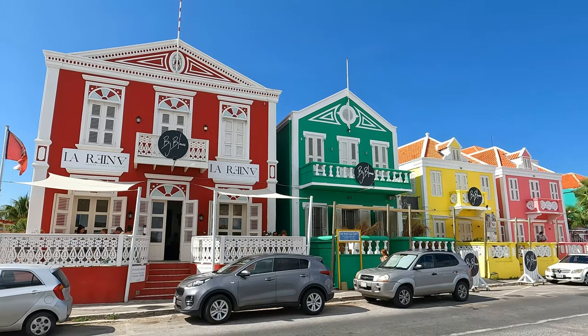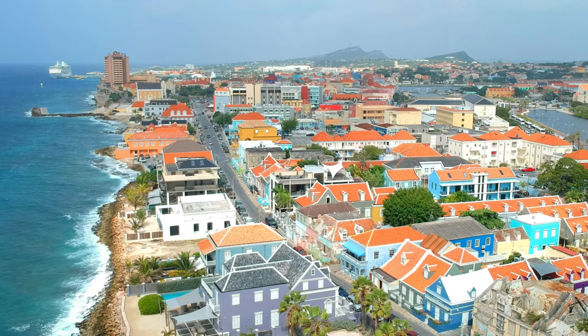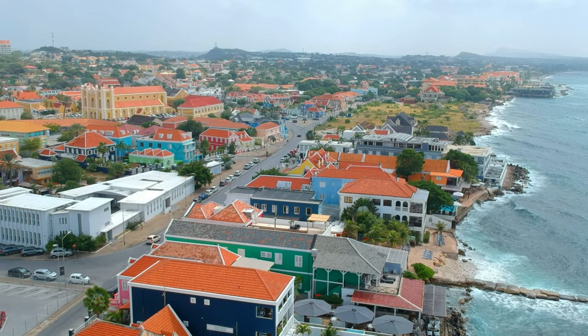We want to cater to couples — young couples, but also all couples that want some privacy and quietness. You have the vibrant city of Pietermay — I call it a city because there are a lot of restaurants, bars, and nightclubs. There is a lot of life around you, but then at night you have your sanctuary where you can come back, rest, sleep, and have your own privacy.